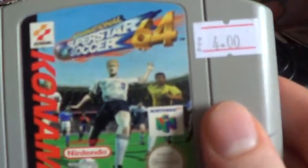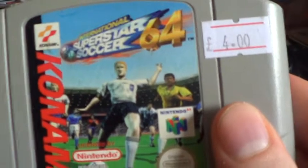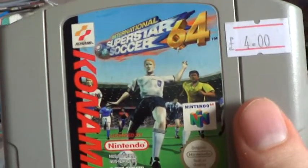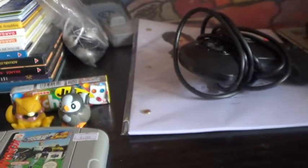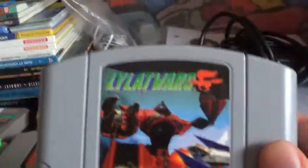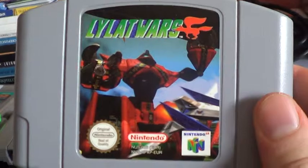I'll do the N64 games next. International Superstar Soccer 64 - I only really got it because it was four pounds and I didn't want any more change. I also got Lylat Wars because Lylat Wars is a great game.